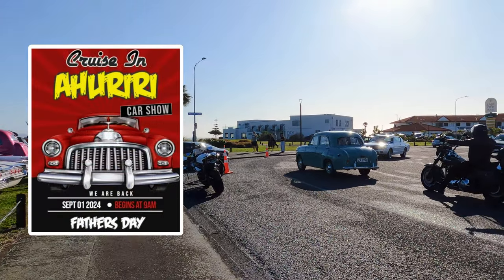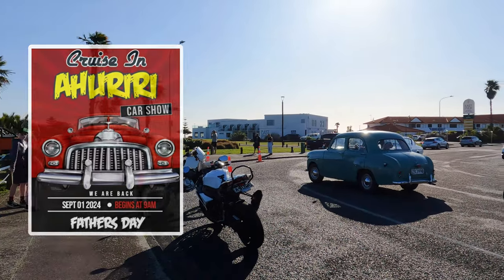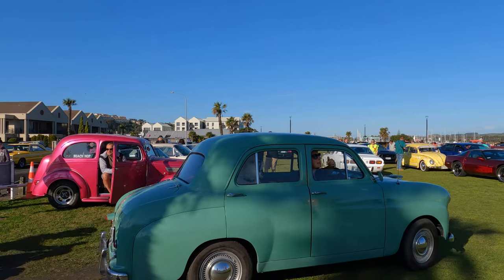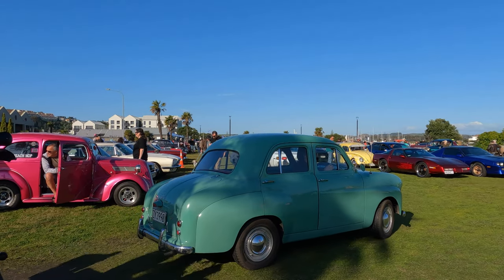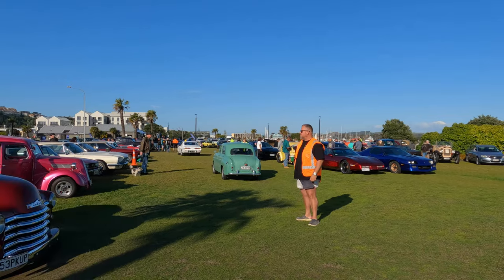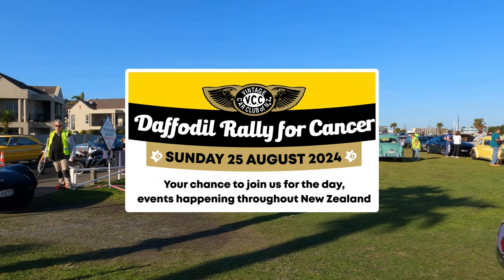Welcome back to the channel and welcome back to Napier, New Zealand. We missed our Cruising Ahuriri meet last month due to our walk-along pitch, but the sun's out and we're back. Welcome to Perfume Point. It's a bumper meeting this month because the Hawke's Bay Vintage Car Club has joined the meet in order to raise funds for cancer research.